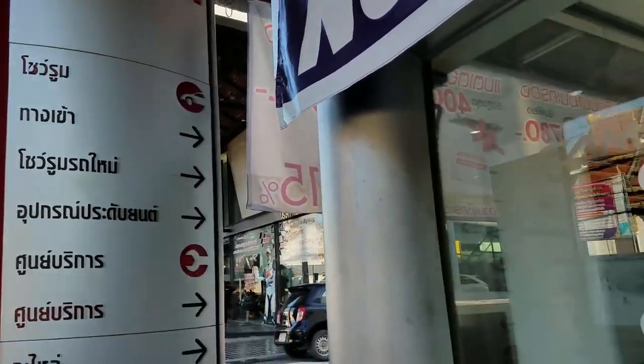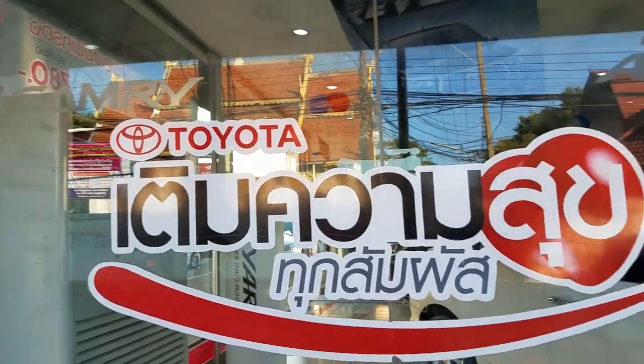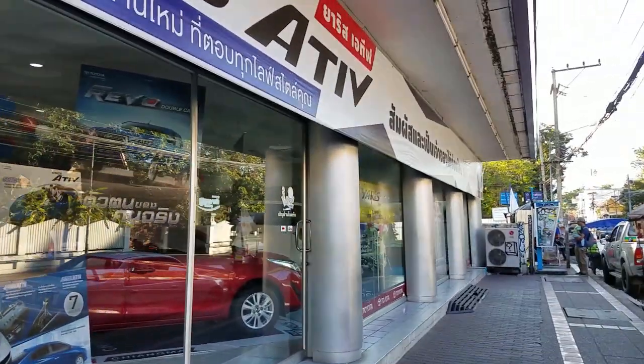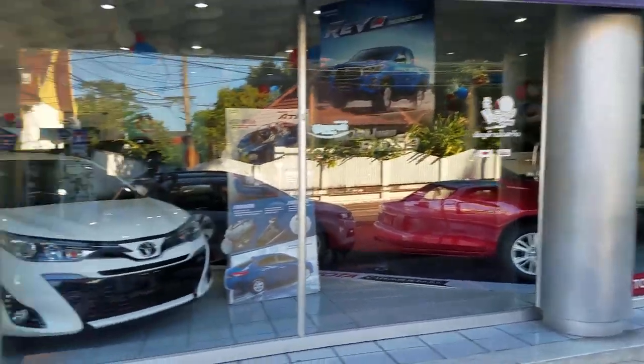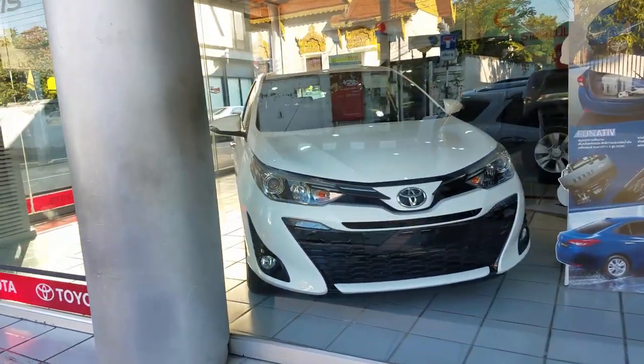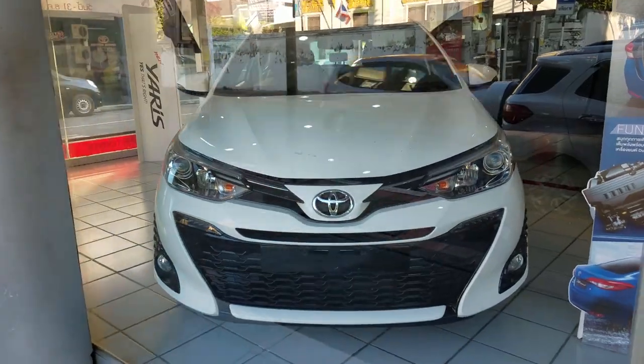This city is an interesting mix of shops along the streets. You have vendors selling trinkets and then you have a Toyota dealership right next door. Seems like a good impulse purchase.